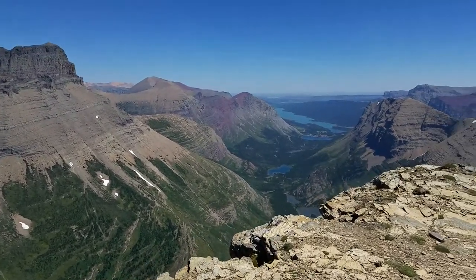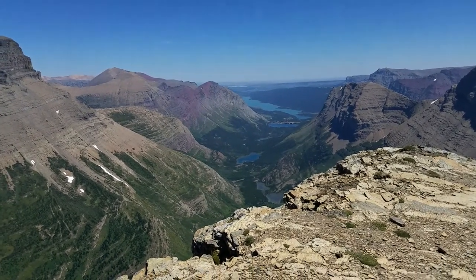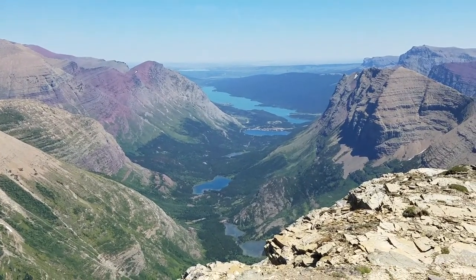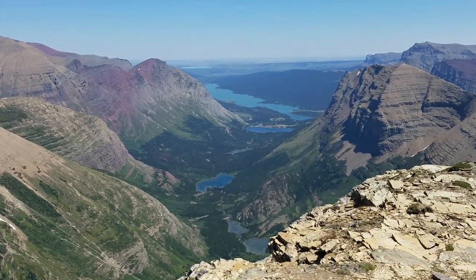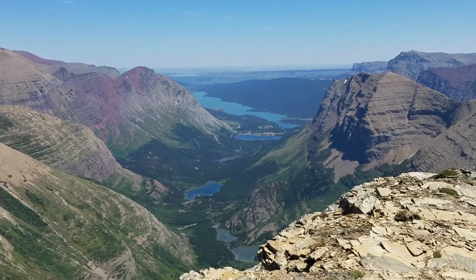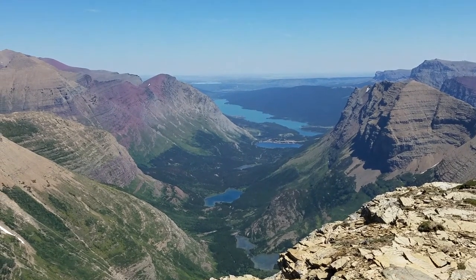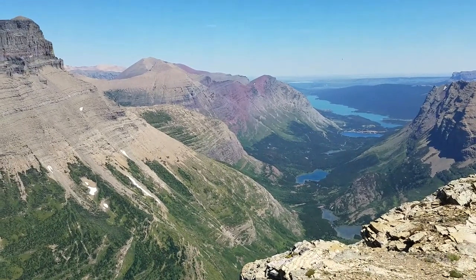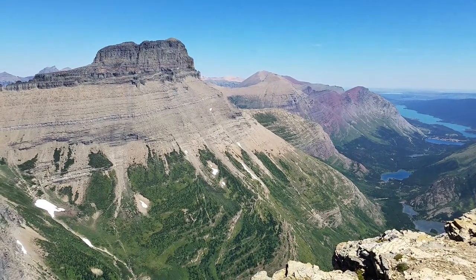Let me give you a quick tour. Right now you're looking down into the Many Glacier area including Bullhead Lake, Red Rock Lake, Swift Current Lake down the middle, the Many Glacier Hotel, and Lake Sherburn far in the distance. That dominant peak right there is Mount Wilbur.